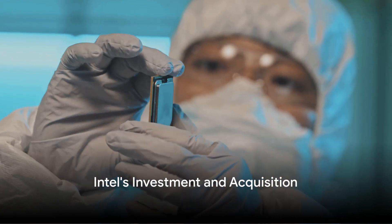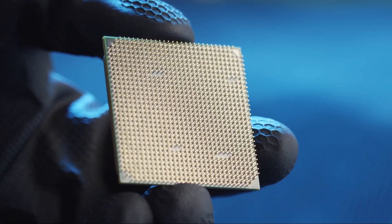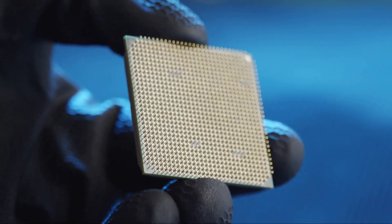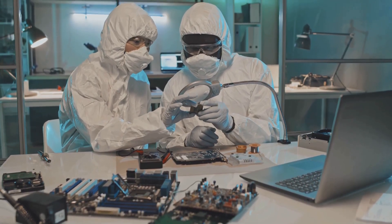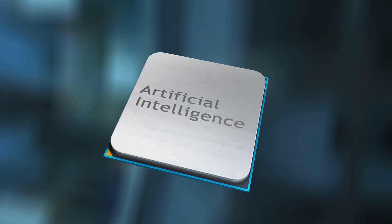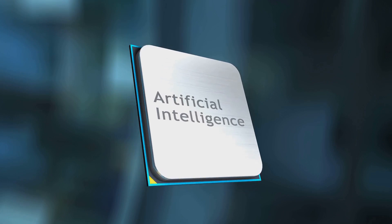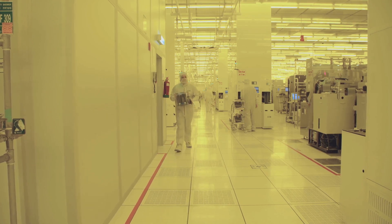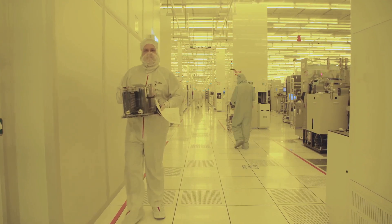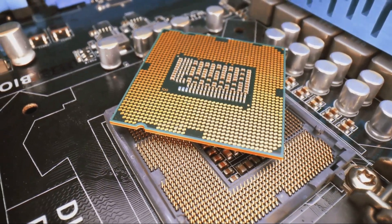Intel's commitment to this technology is evident in its acquisition of high-end EUV tools from ASML. This move signifies a bold investment in the future of semiconductor manufacturing. Intel parted with billions of dollars to secure these advanced tools, a testament to their faith in the potential of EUV lithography. But this is not just a financial investment. Strategically, it positions Intel at the forefront of the industry, equipping them with the capability to produce more complex and powerful chips. It's a clear message to competitors and the market alike that Intel is determined to maintain its status as a leader in innovation. In acquiring these high-end EUV tools, Intel is not just buying technology — it's buying a competitive advantage, securing its place in an industry that is constantly evolving. This move is not just an investment, but a strategic maneuver to dominate the semiconductor industry.